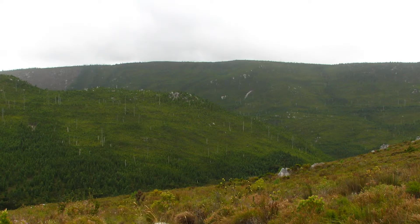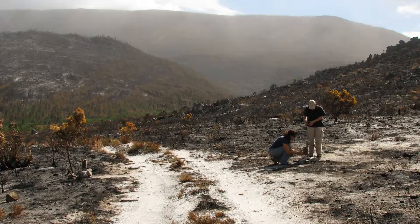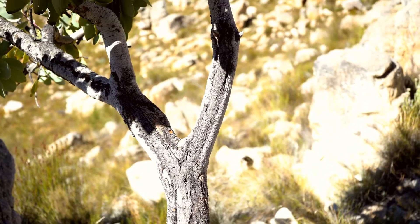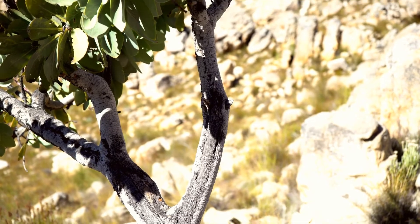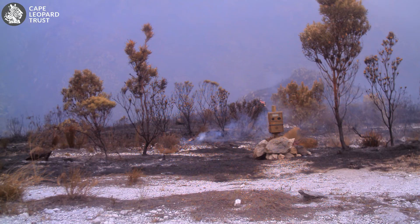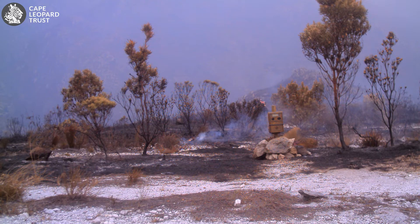Even though fire is a driver for Fynbos plants, it is important to know that fires can also be devastating to Fynbos. Fynbos plants need time to reach maturity and produce seeds before they burn. Too frequent fires over large areas destroy the vegetation and therefore affect other parts of the ecosystem as well.